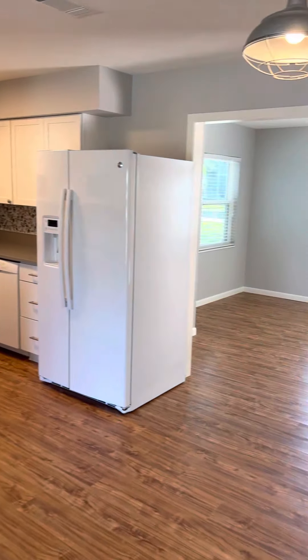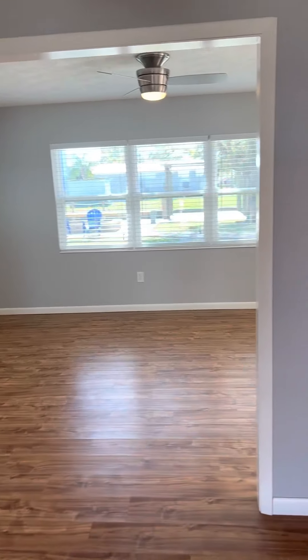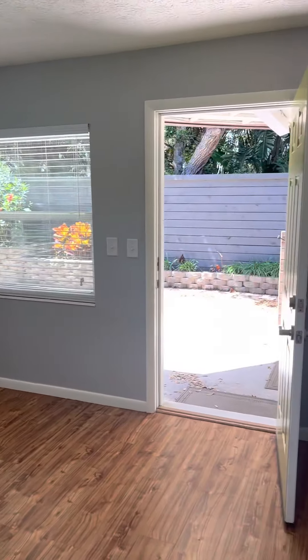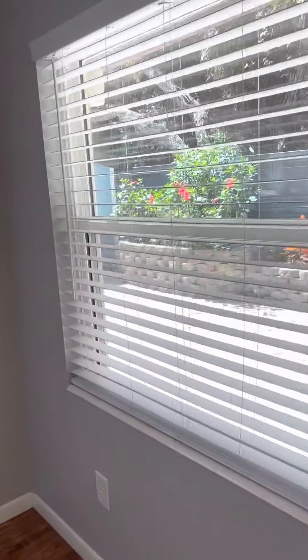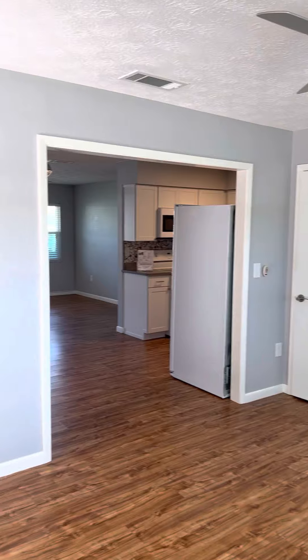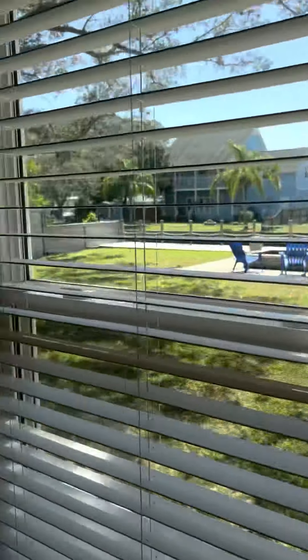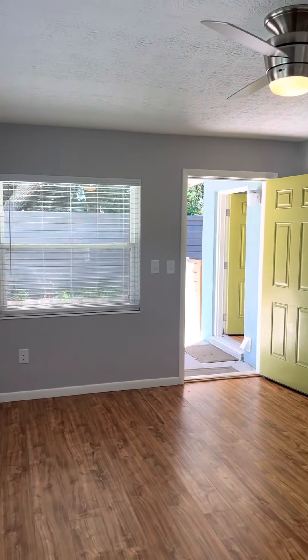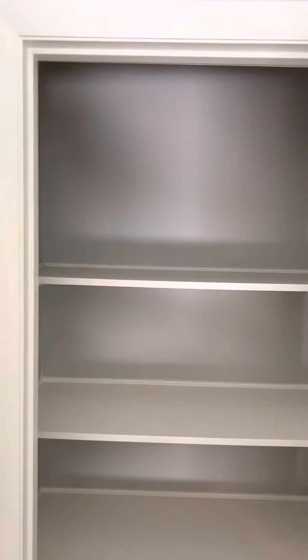I would consider this kind of a Florida room — really great space. You could utilize it as formal dining. There's a nice view of the Intracoastal out the window and just tons of natural light. Very cool space, and these are not popcorn ceilings.